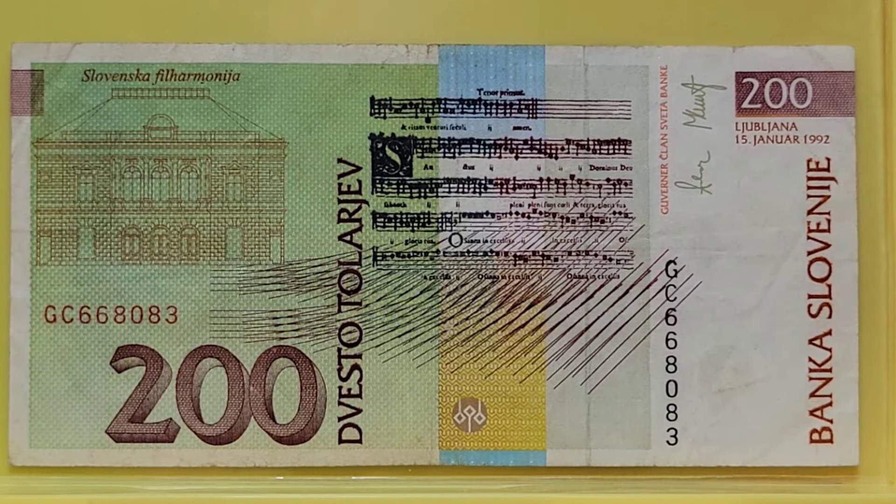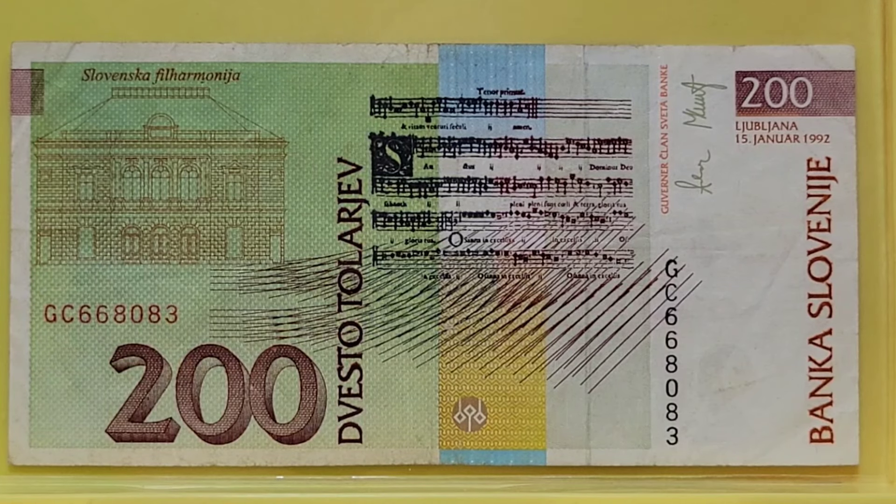Welcome to another Numismatic Notes with Benjamin. I am Benjamin and today I'm going to share with you a theme of music on banknotes. A small disclaimer: music on banknotes can be musical notes, musical instruments, or something to do with music. This theme could probably be divided into several sub-themes, but today let's get going on a show of a group of notes that have music as a theme on the banknote.